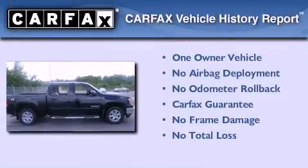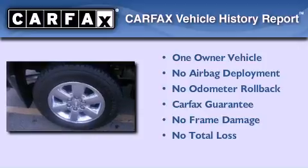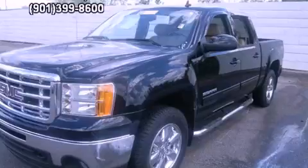This GMC has had only one owner, and it qualifies for the Carfax buyback guarantee. Please call us today for more information on this great vehicle.